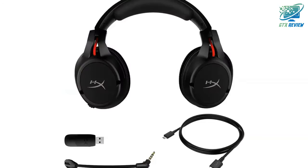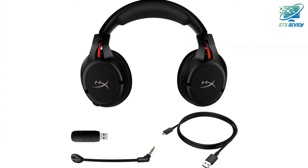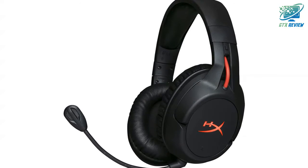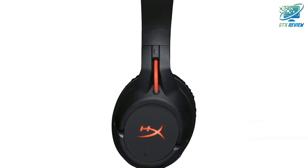Escape the limits of cable connections and roam free with the wireless HyperX CloudFlight. With a solid gaming-grade wireless connection, incredible 30-hour battery life, and signature HyperX comfort, CloudFlight allows you to play uninterrupted for longer.